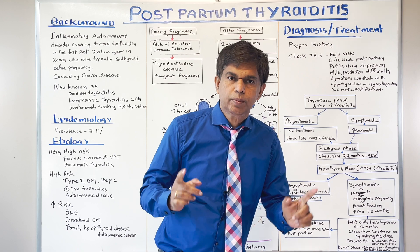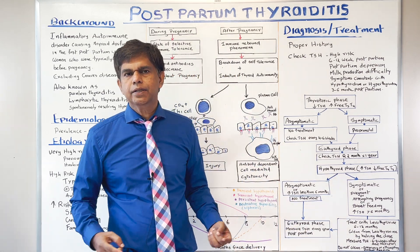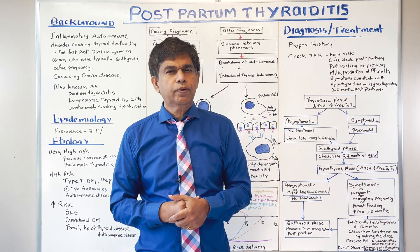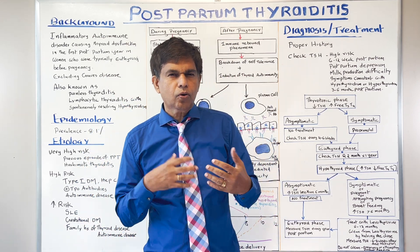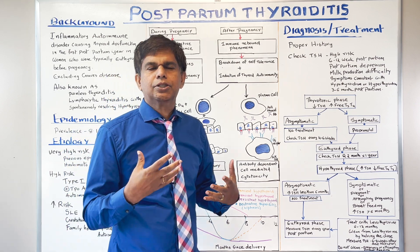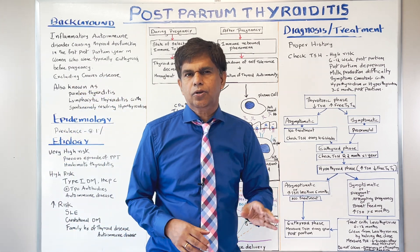In normal pregnancy, estrogen levels rise, causing decreased metabolism of thyroid binding globulin, which increases total T4 and T3. TSH levels also go down because beta-hCG can cross-react with the TSH receptor on the thyroid. There is also immunosuppression during pregnancy, and thyroid antibodies decrease throughout — that is a normal phenomenon.